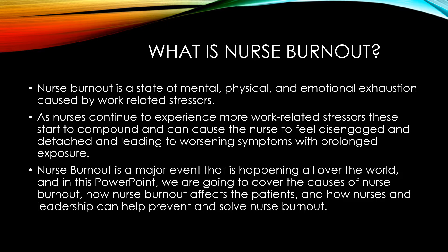As nurses continue to experience more work-related stressors, they start to compound and can cause the nurse to feel disengaged and detached, leading to worsening symptoms with prolonged exposure.